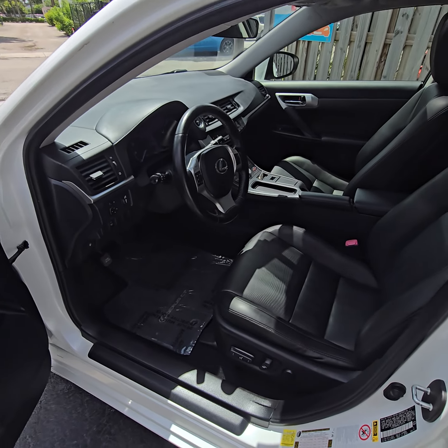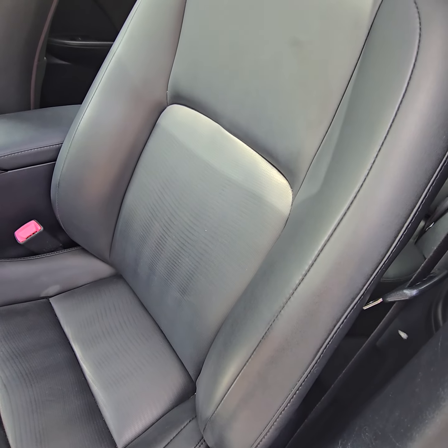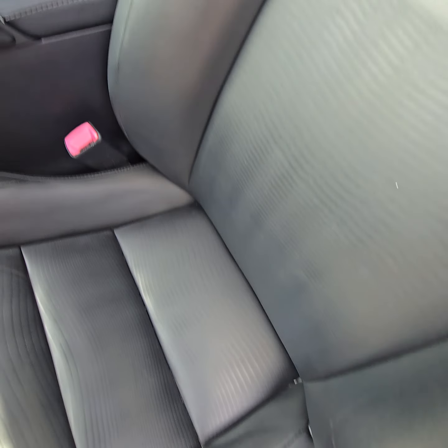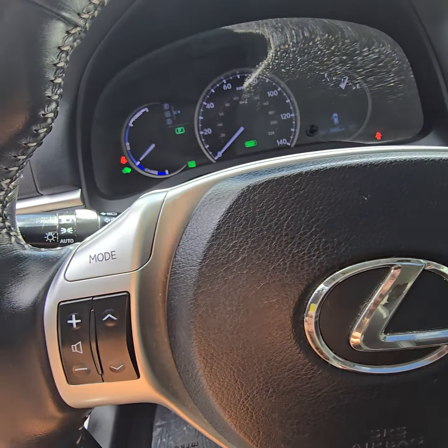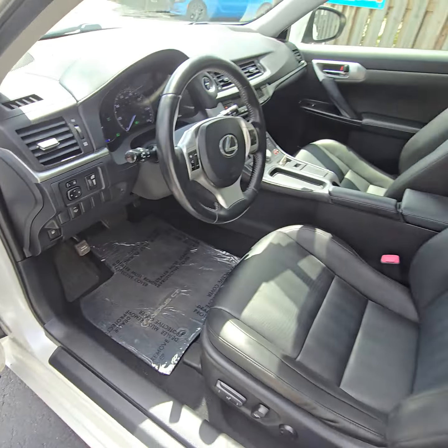Look at these — it's not even ripped, guys. Most cars' walls are beat up and cracked. Look at the armrest — gorgeous. 99,806 miles, guys. Okay, let's go under the hood.